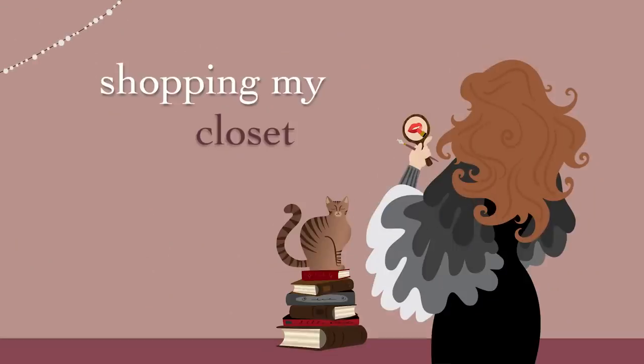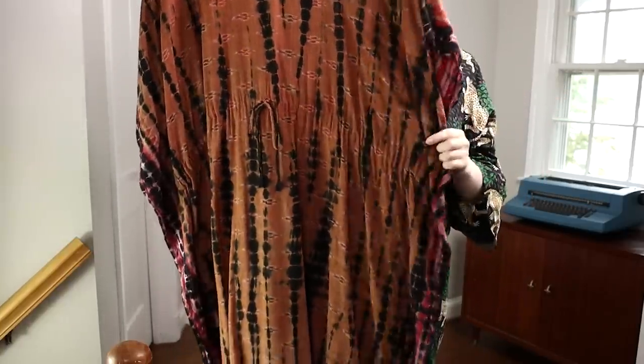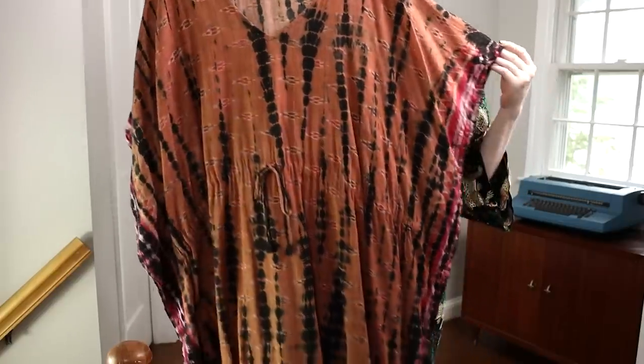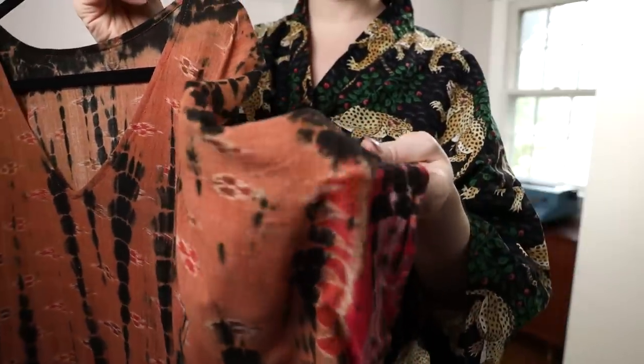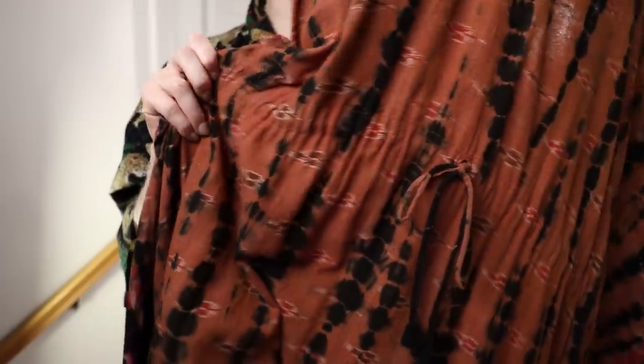Garment number one that I pulled from what feels like the depths of my closet is a caftan made from a recycled sari. I got it from Etsy — everything I showcase in this video will be linked in the description. This is one of a kind; the shop makes each one from a recycled sari and then dyes them, so they all come out a little bit different. It's just incredibly wearable and I don't know why I haven't been wearing it.